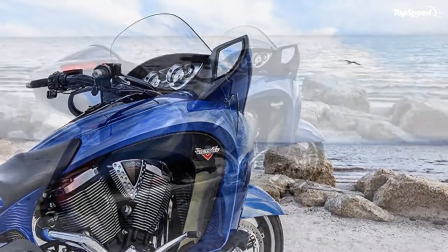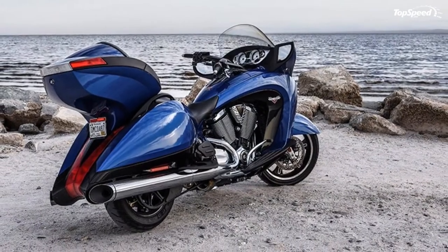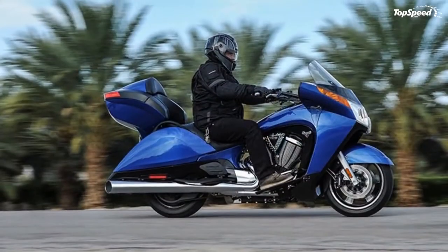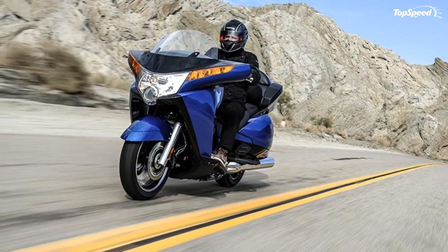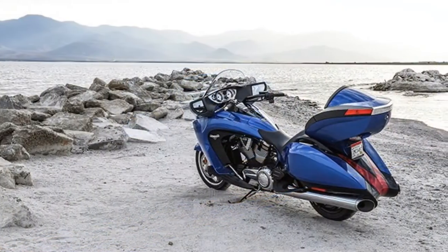MSRP on this bike is $21,099 — a hundred more than 2015 but holding steady from 2016. Gloss Black is the basic color, and Blue Fire Gloss runs a thousand more.